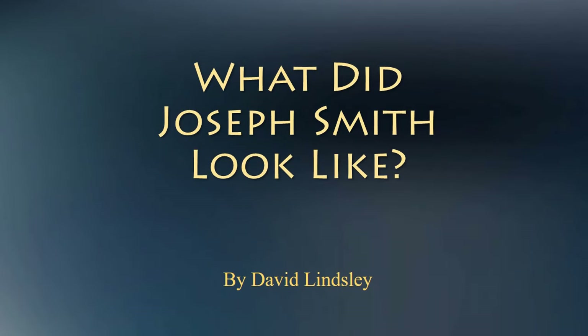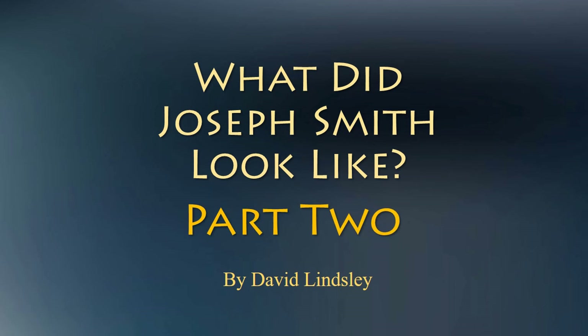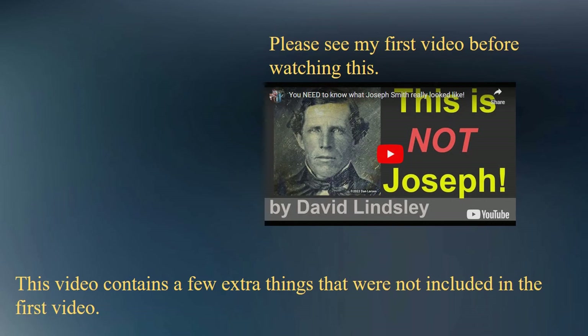Hello, this is David Lindsley. After I finished my first video on what Joseph Smith looked like, I gathered a few more facts and comparisons that elaborate upon my earlier findings. This is a follow-up to my previous video and assumes that the viewer has watched the first one.